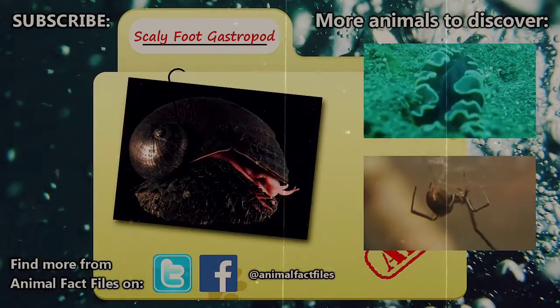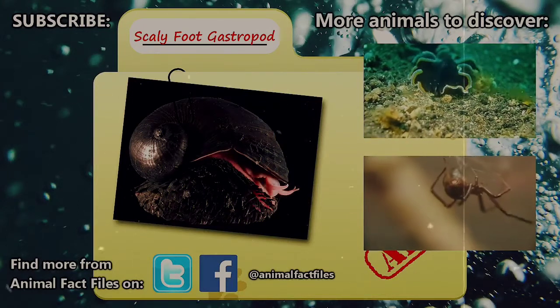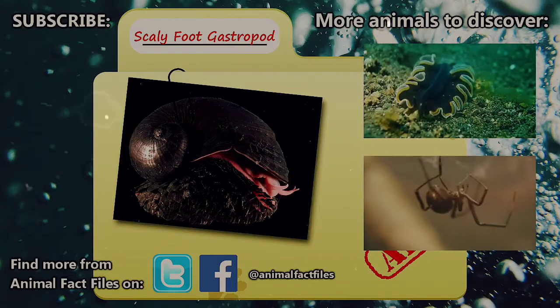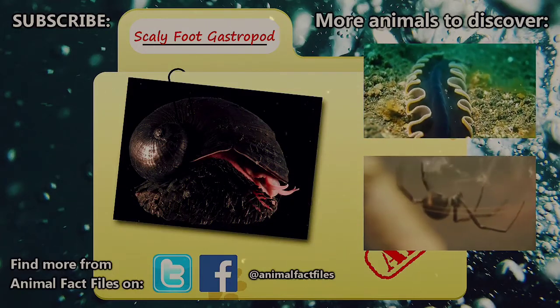For more facts on iron snails, check out the links in the description. We'd like to thank Jethro Reading from Twitter for the suggestion, as we'd never heard of these crazy critters until this point. We love discovering new animals. Be sure to give a thumbs up for weird creatures, and thank you for watching Animal Fact Files.